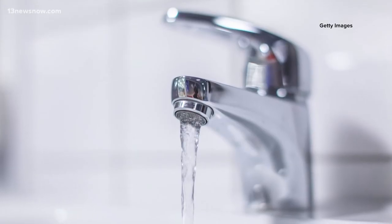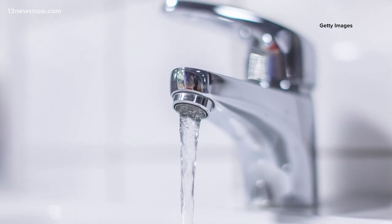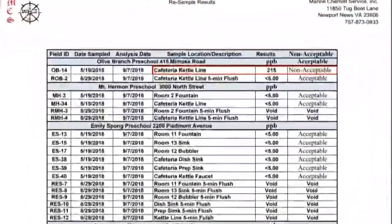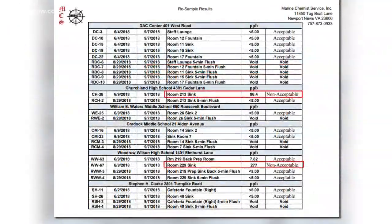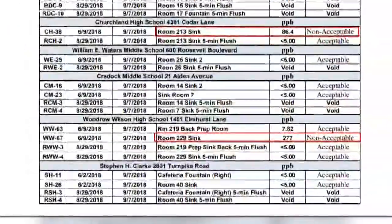Portsmouth Public Schools says it fixed the three water sources still showing unacceptable lead levels after the retest — a cafeteria line at Olive Branch Preschool, and two classroom sinks at Woodrow Wilson and Churchland High Schools.